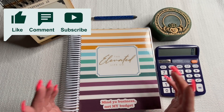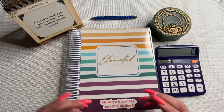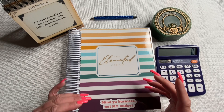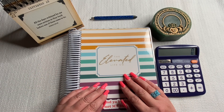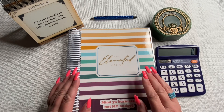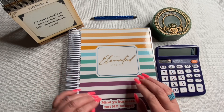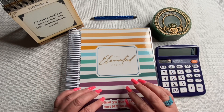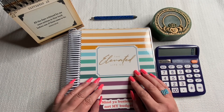Those of you that are new, I hope you consider subscribing. I like to do budget with me's and show how I figure out what money is going where. I hope everyone is doing well. I live in the Chicagoland area and the weather has been absolutely gorgeous, sunny and a little chilly. But I love sweater weather — fall is definitely here. Beautiful time of year.